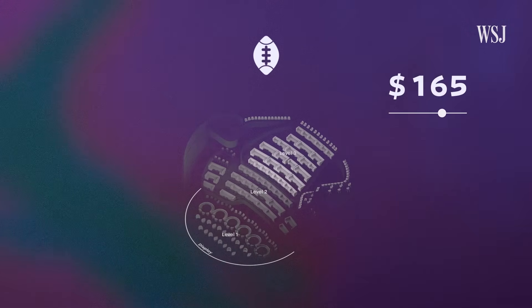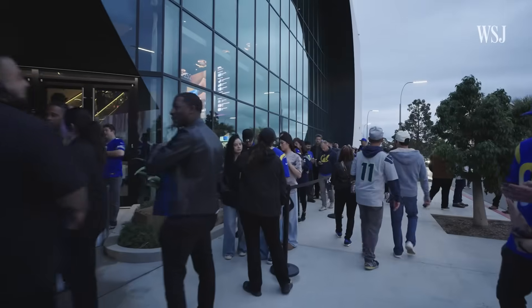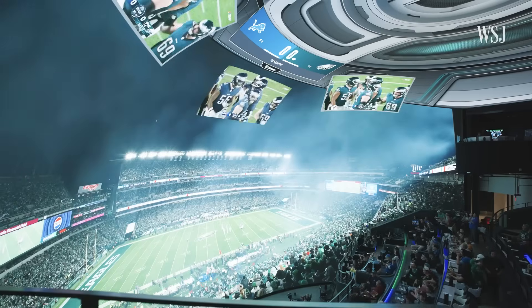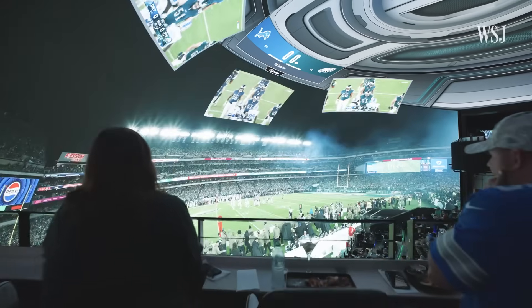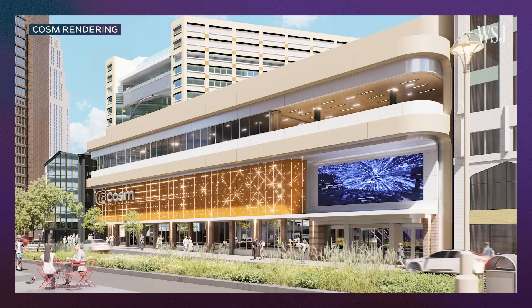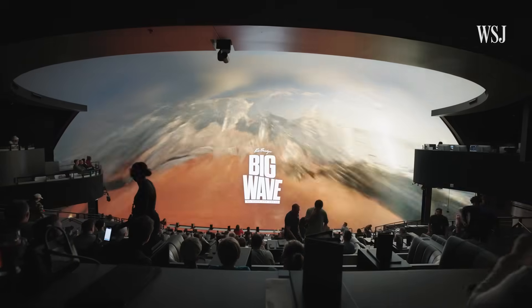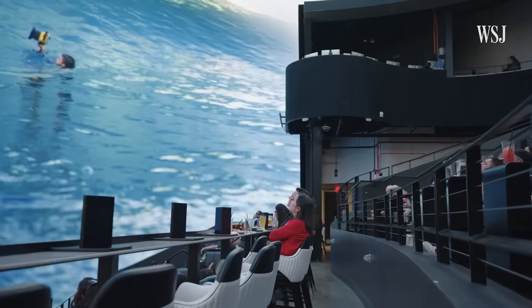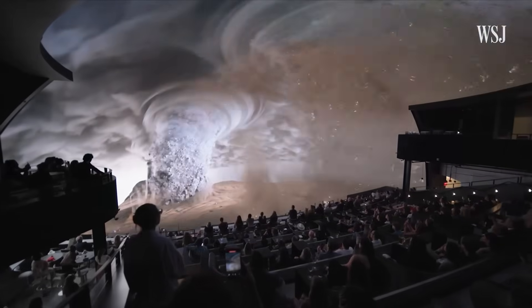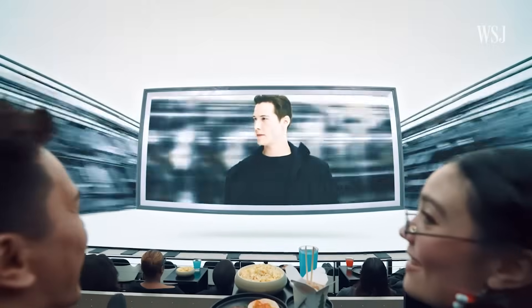Ticket prices change with demand as well. We do want pricing to be approachable — that is the core. But we leverage dynamic ticket pricing, much like others in the market do. These things don't build themselves — we're trying to take this global. That's the ambition. We're opening Atlanta next year, Detroit next year, and Cleveland in 2027. We have 1,200-plus events a year. We started with sports, but we're expanding into other live elements as well — performance, music, and all these other things we can layer on.